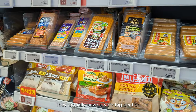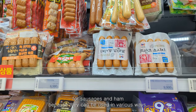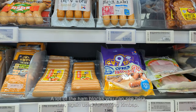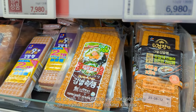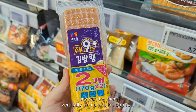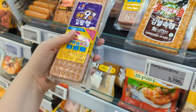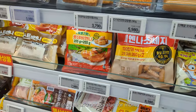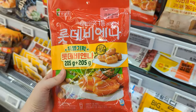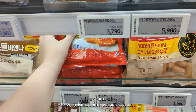They actually have a very big section for sausages and ham because they can be used in various ways. A lot of the ham blocks you can see here are used for making kimbap — they can be sliced vertically to make a kimbap roll. This is the one I usually buy because it's the most affordable and good value for money.